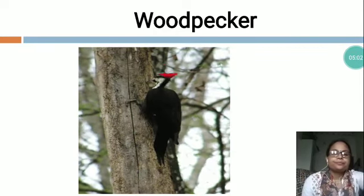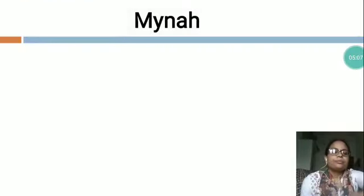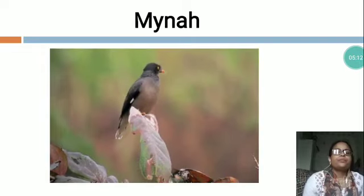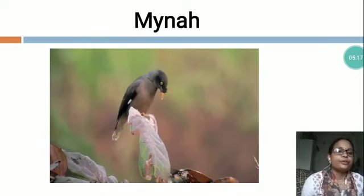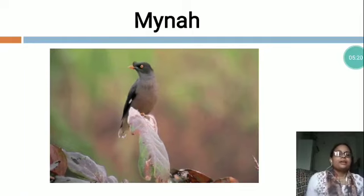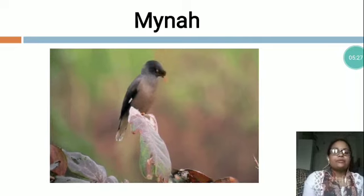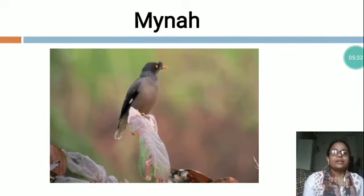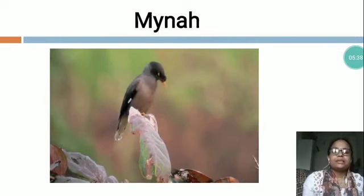Now the next is M-Y-N-A-H, Myna. You can see this is a picture of Myna. This is also a common bird you can find on your roof and surroundings. The sound of the Myna is not that much good. The color of the Myna is brown and black.